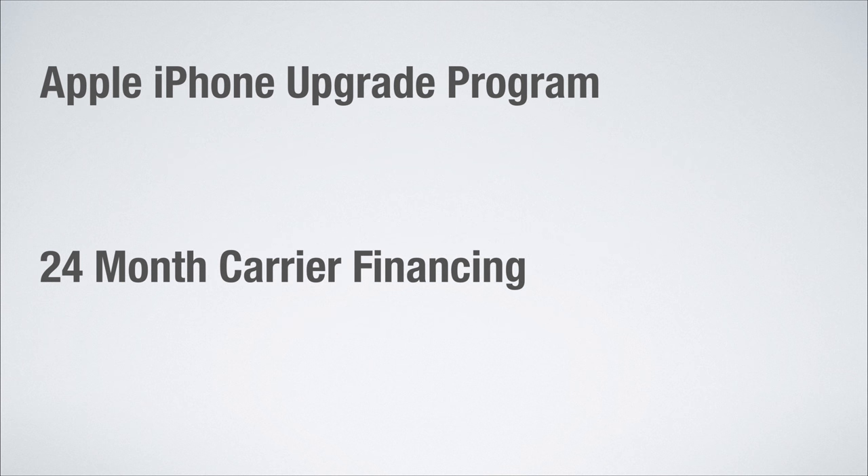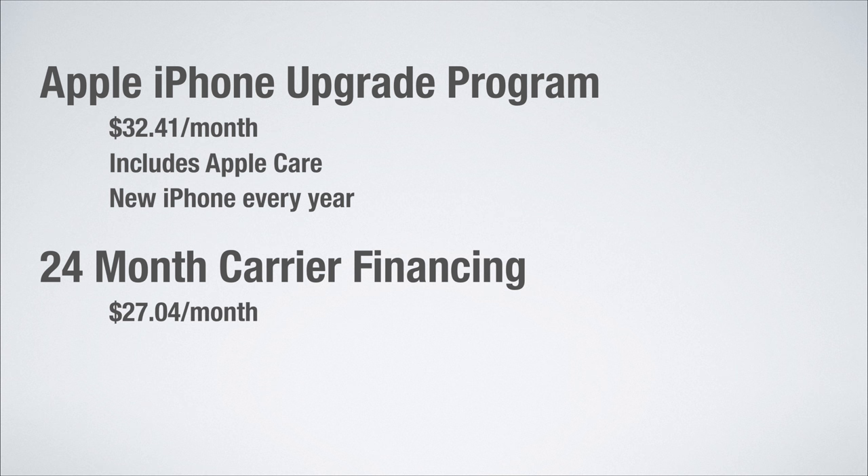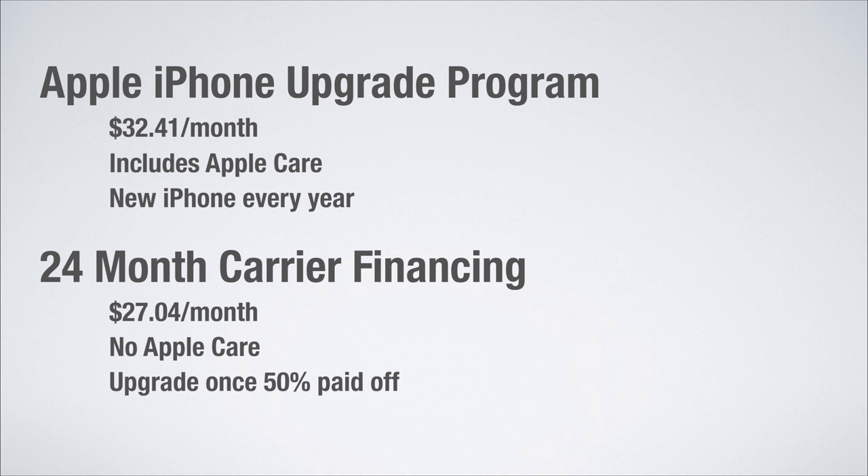In terms of the iPhone Upgrade Program and 24-month carrier financing, these are both monthly plans to pay for your phone. The Apple iPhone Upgrade Program starts at $32.41 a month, includes AppleCare, and you can upgrade to a new iPhone every year. With 24-month carrier financing, it starts at $27.04 per month, does not include AppleCare which is why it's cheaper, and you can upgrade once you have paid off 50% of your device.